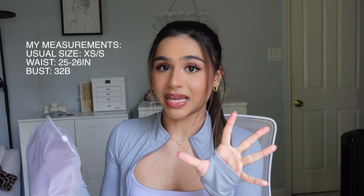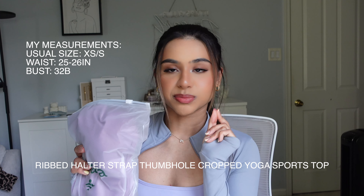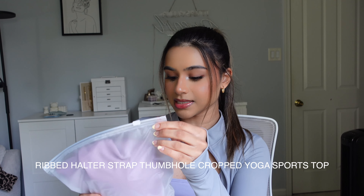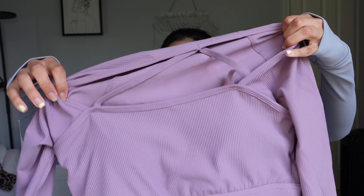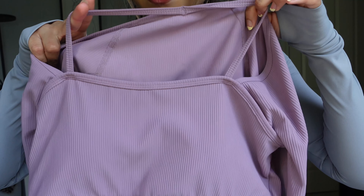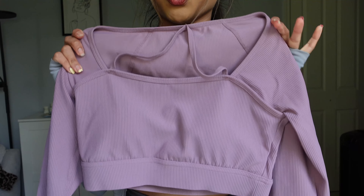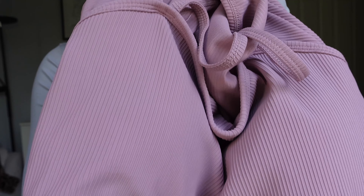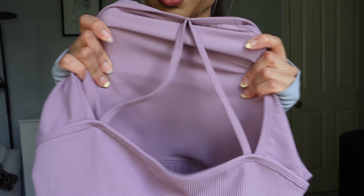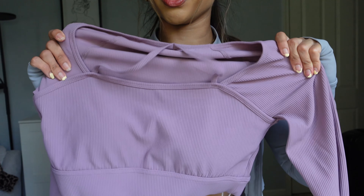I'm gonna start with my most anticipated item — I was waiting for this to come in the mail. This is the Ribbed Halter Strap Thumbhole Cropped Yoga Sports Top in iris purple, and I got a size small. It's a long sleeve with faux sports bra straps, so it looks like you're wearing a sports bra underneath a long sleeve cover-up, but it's actually just one piece. It's a ribbed material, a beautiful light purple color, and super stretchy. You could potentially size down because the material is really stretchy.